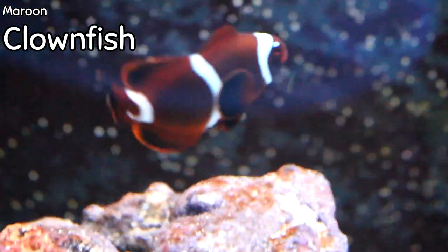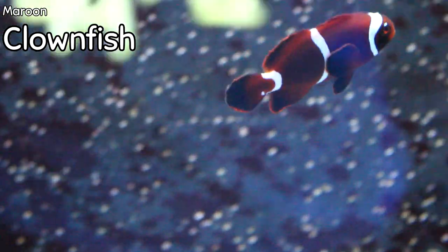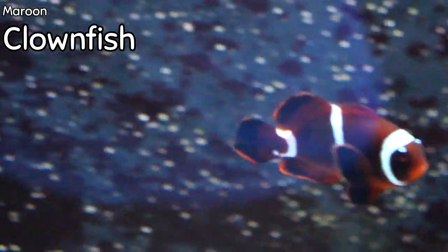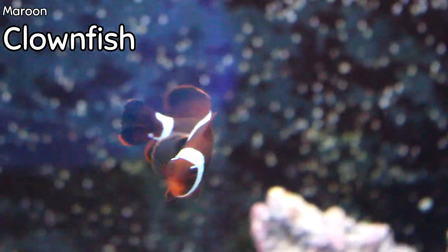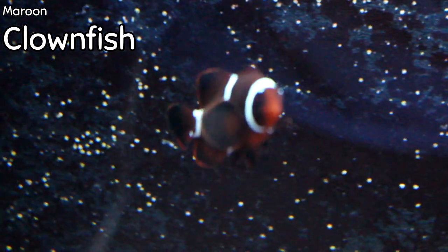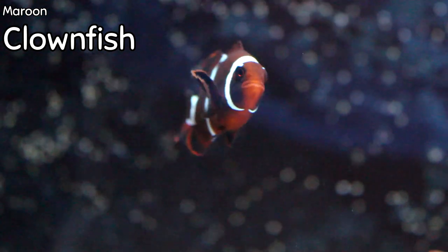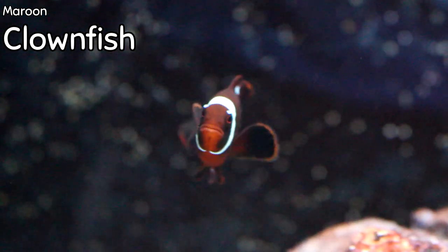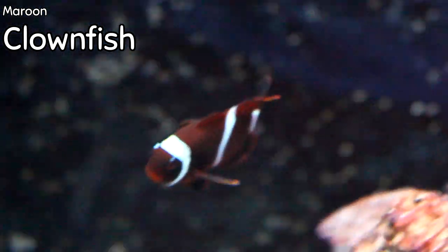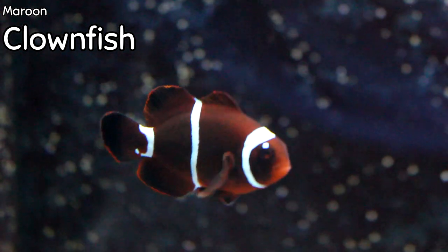I usually don't point out clowns in this video, but I got in an absolutely stunning, really dark maroon clown. Maroon clowns can be a little bit more aggressive than some others like ocellaris, so be careful. This one is stunning — it has pearl eyes with a whitish blue spot on top of both eyes. It also kind of looks like it's starting to get gold in those white stripes, so this guy might even be a juvenile gold striped maroon. There's really no way to tell until he gets older, but this is an absolutely gorgeous maroon clown and I haven't seen any this dark in a very long time.